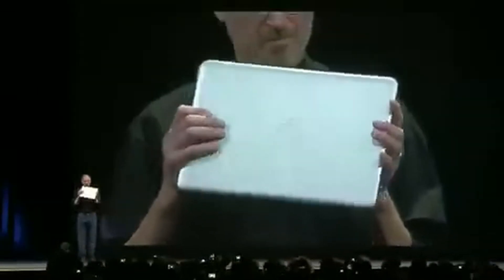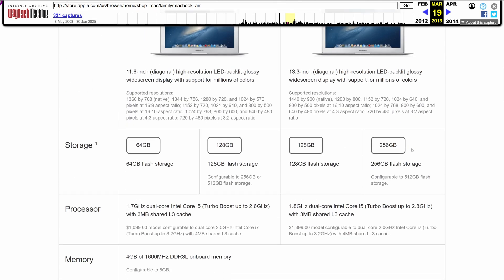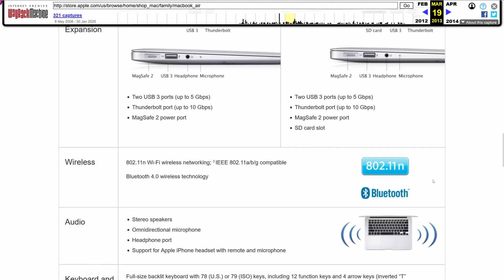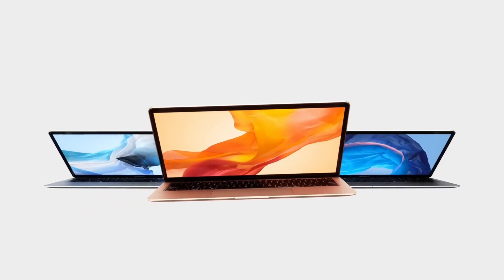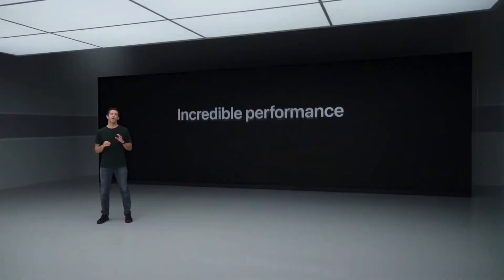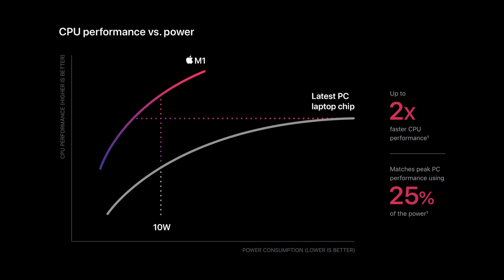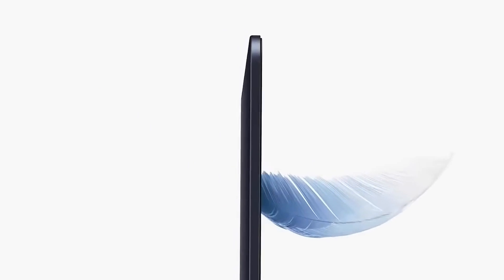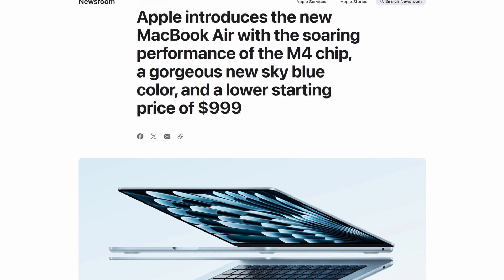Who can forget the moment when Steve Jobs pulled it out of a manila envelope to redefine ultraportables? The second generation, the tapered unibody era, brought a lighter aluminum unibody chassis, newer Intel CPUs, higher screen resolution, improved battery life, and stereo speakers. The third generation, dubbed Retina, received a major bump in display specs — this is the generation the 2018 Air belongs to. The current Apple Silicon generation, starting with the M1 in October 2020, made Intel MacBooks obsolete overnight. With the recently announced M4 MacBook Air, it's interesting to look back at the 2018 model.